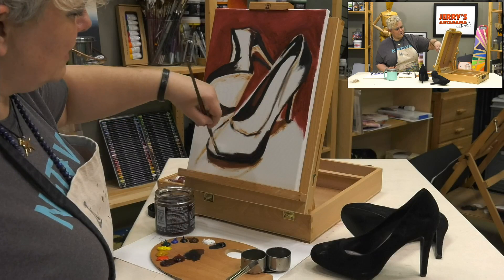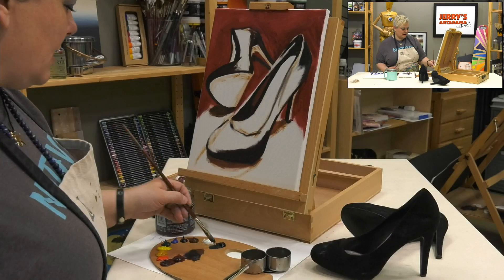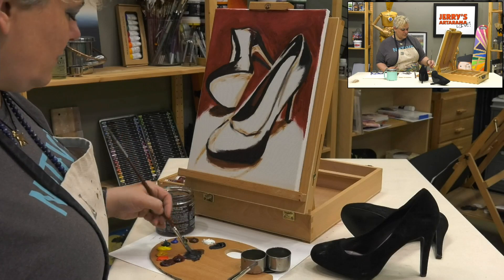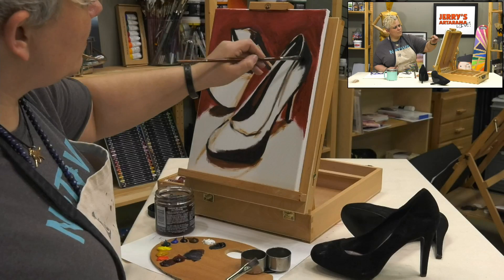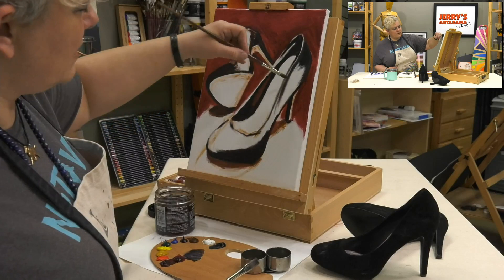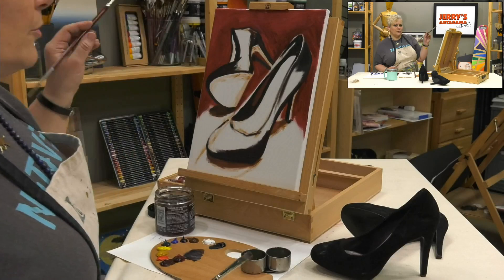Right now I'm taking some of this alizarin and just adding it in there - I like how dark this looks. We can come back and add some lighter parts later with a touch of white. Even though you can't see the folds in the space here in the shoe, I'm trying to ghost them in with little color variances so that it'll be easier to read that form.